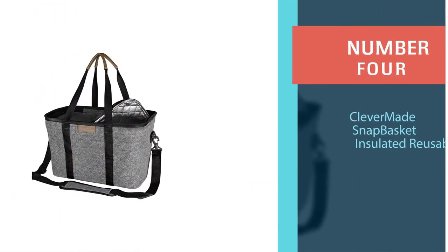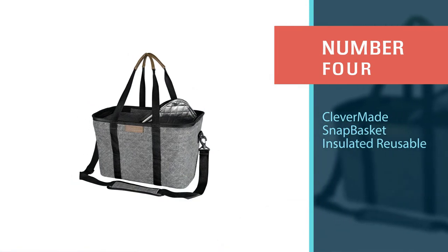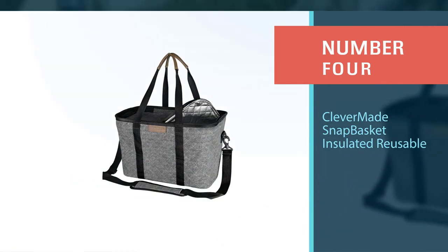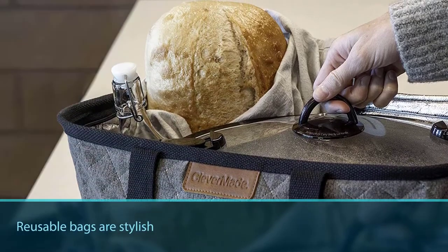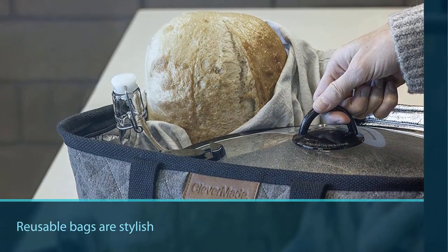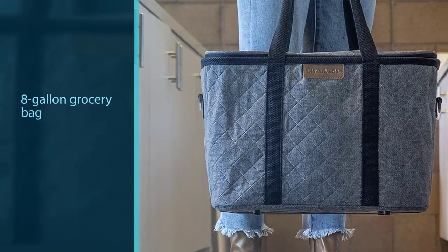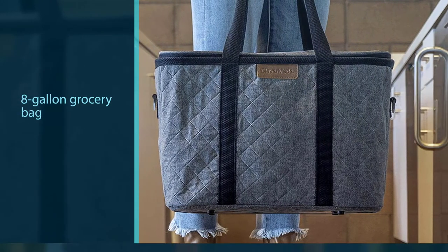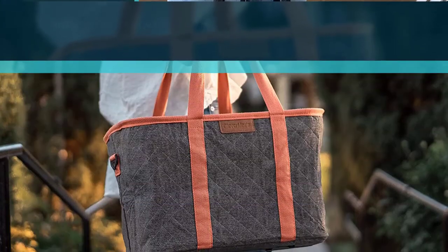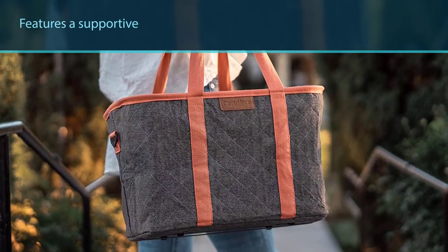Number four: the Clever Made Snap Basket insulated reusable bag. The Clever Made insulated grocery bag has proven that reusable bags are stylish. This 8-gallon grocery bag can carry up to 30 pounds and features a supportive stiff base. The reflecting foil lining and thermal insulation help in maintaining your groceries' temperature.